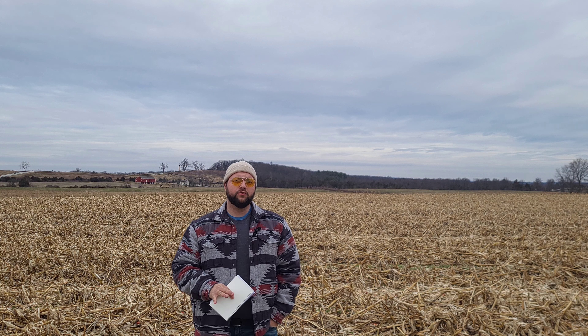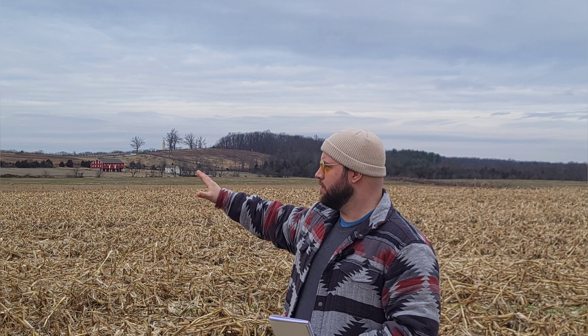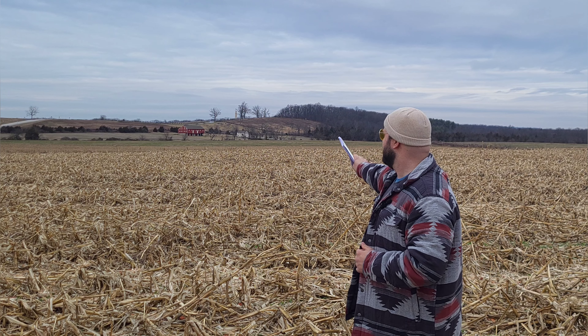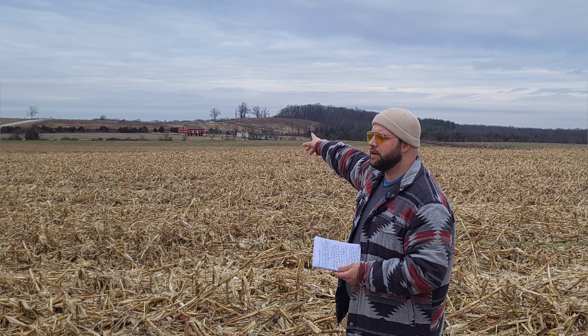Now we're on what's called the Gettysburg Plain — an area north of town with a lot of undulating farmland. There are two predominant features that overlook this area: Blocker's Knoll to the left to our east, and Oak Hill standing like a sentinel overlooking the land to our west. The first brigade to hit the field is going to be von Amsberg's brigade, and von Amsberg is going to set his troops up in a very thin line connecting his left to the 1st Corps' right on Oak Ridge.